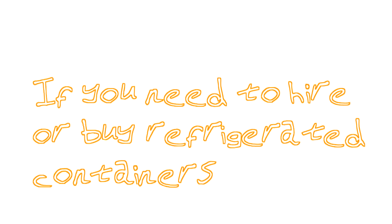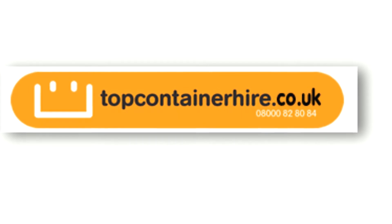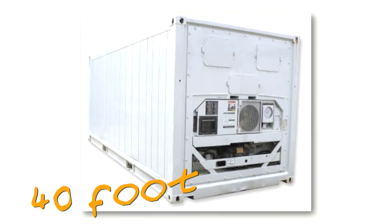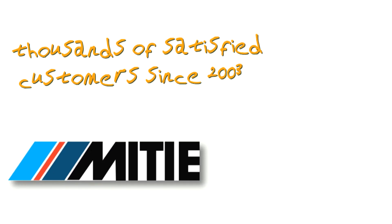If you need to hire or buy refrigerated containers, topcontainerhire.co.uk can supply you with the right size container to solve your on-site refrigeration problems anywhere in the world. From 10 feet reefer containers to 44 intermodal containers, we've supplied refrigerated containers for thousands of happy customers since 2003.